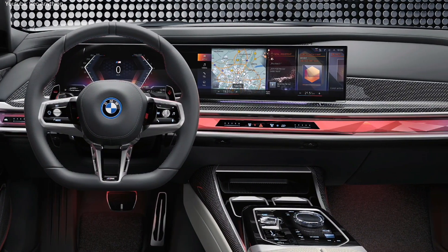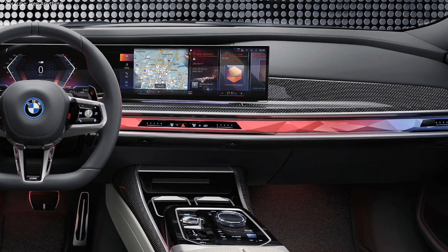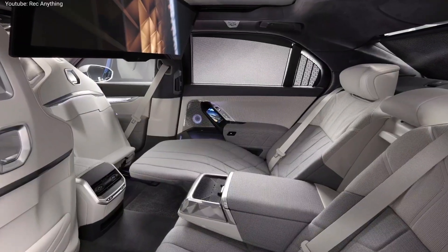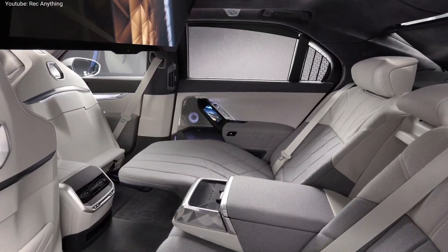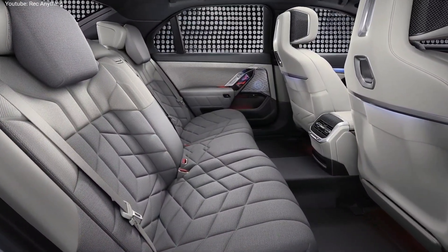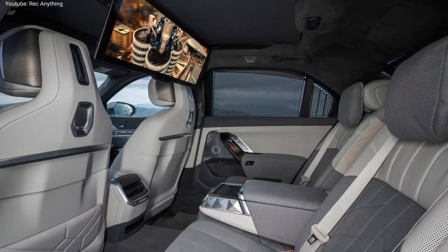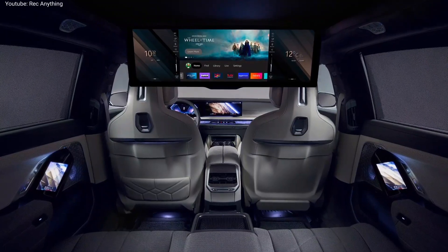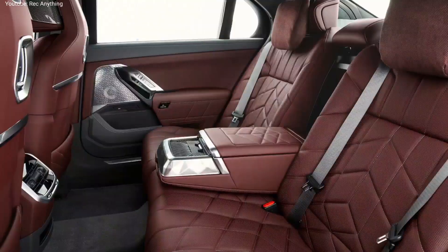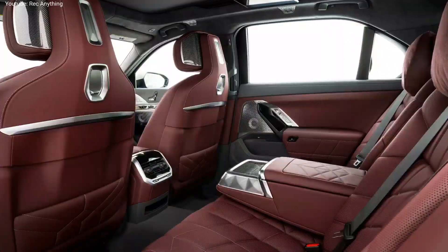As standard, the 7 Series gets air suspension with automatic self-leveling, electronically controlled dampers, and integral adaptive steering. The prices of the new BMW 7 Series start from $95,000 for the entry model, while the 760i xDrive will cost around $115,000. The electric BMW i7 is the most expensive, costing around $120,000 in the United States.